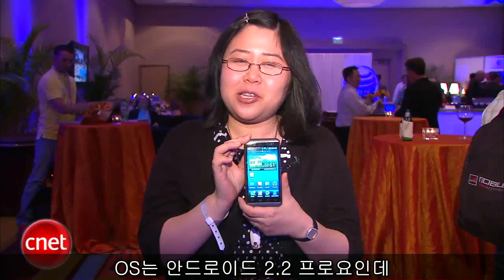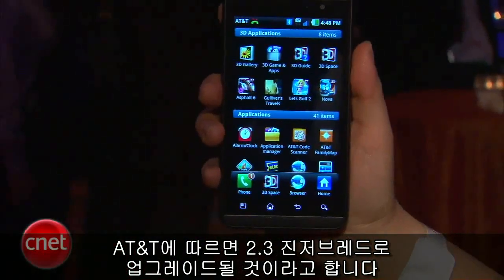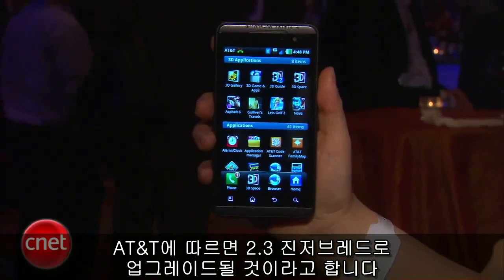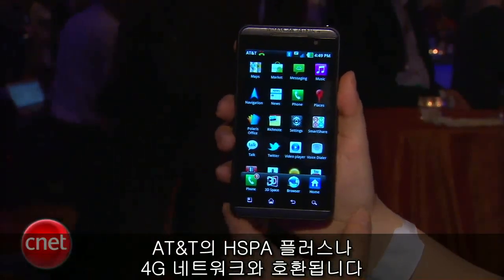The OS is Android 2.2 Froyo, but AT&T has said that it will be upgradable to Android 2.3 Gingerbread. The LG Thrill 4G, as the name suggests, is compatible with AT&T's HSPA Plus, or 4G, network.